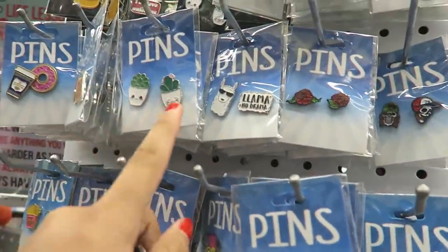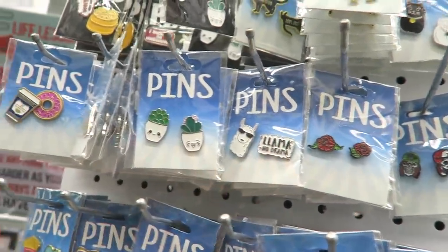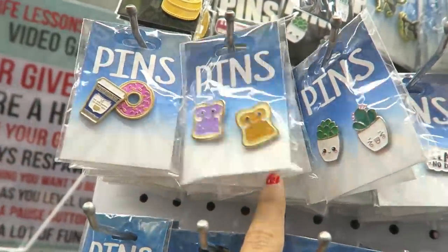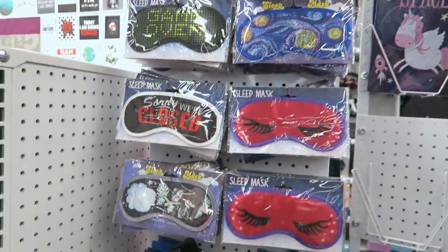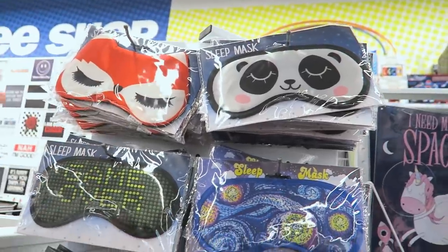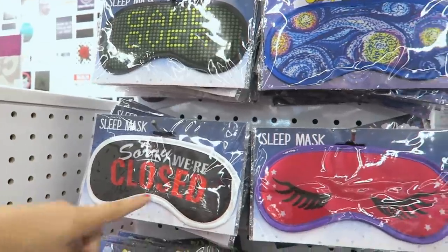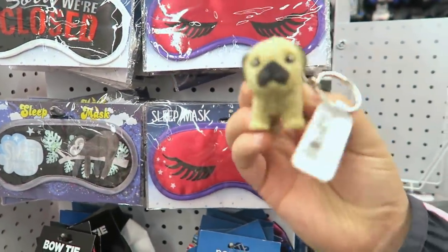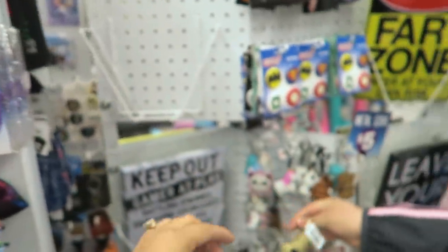Look at the French bulldog, so cute. I like this one — little cactus and succulents. Look at the llama, I love this one. Oh my gosh, with the donut — peanut butter jelly! This whole section is super awesome. They have suspenders, that's pretty random. Check out these little eye masks — they have the fox, the panda, 'Game Over,' 'Sorry We're Closed,' the eyelashes. Look at the sloth, this one is my favorite, it's so cute.